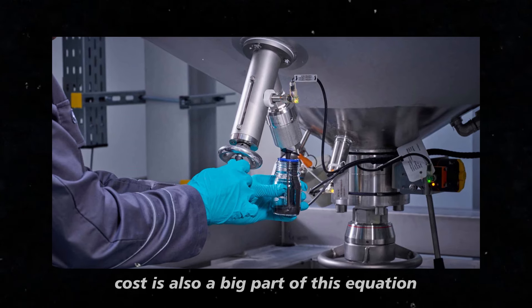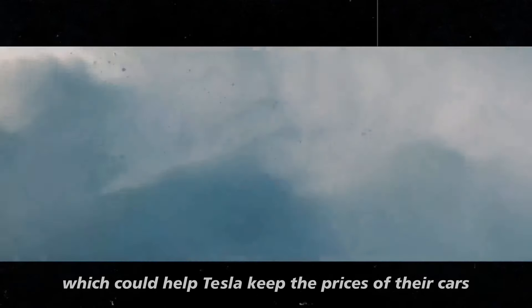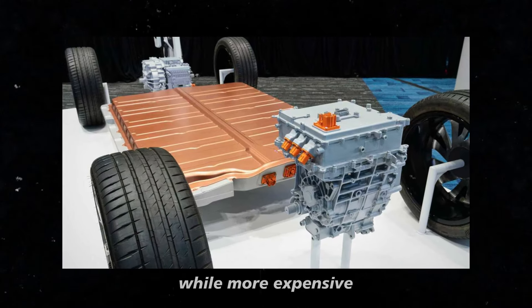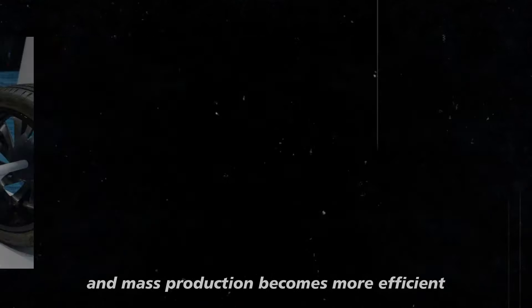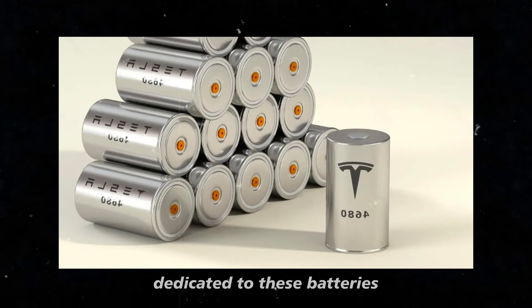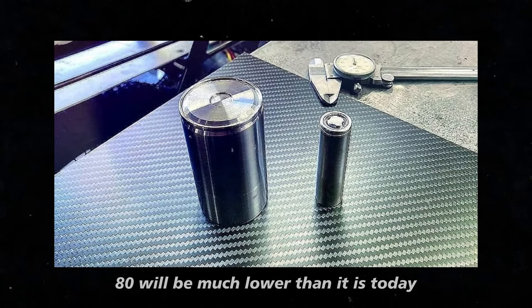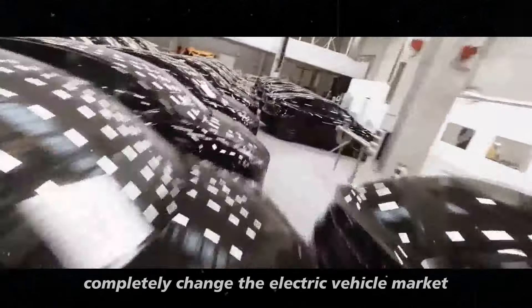Cost is also a big part of this equation. The M3P is cheaper to produce, which could help Tesla keep the prices of their cars at a more accessible level for the average consumer. On the other hand, the 4680, while more expensive, has the potential to become cheaper as the technology evolves and mass production becomes more efficient. Tesla is already investing heavily in factories dedicated to these batteries, and the expectation is that in a few years, the cost per kilowatt-hour of the 4680 will be much lower than it is today.